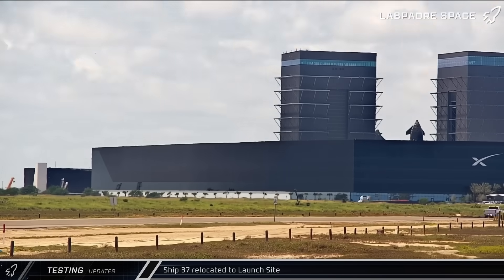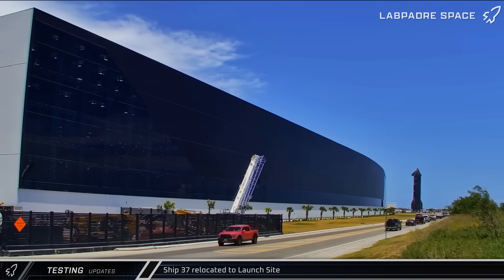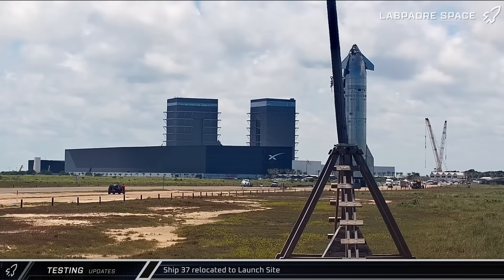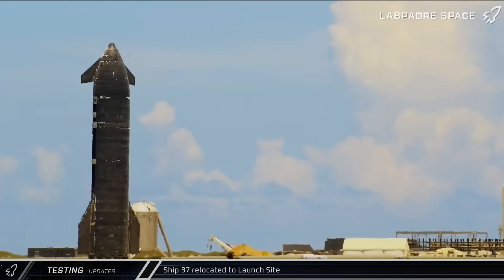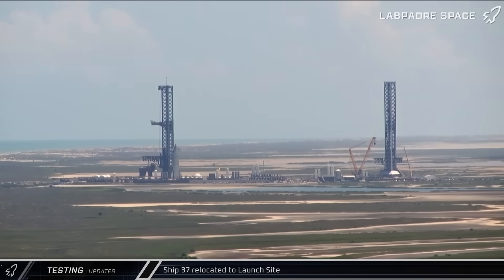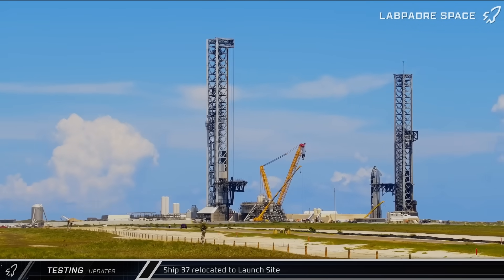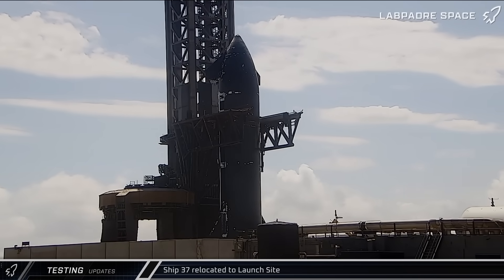That afternoon, with Ship 37 now reinstalled onto the transport stand, the Flight 10 Starship was rolled out of Mega Bay 2 onto Highway 4 and down to the launch complex for the second time. In relatively short order, the ship arrived, was taken straight over to Pad A and parked between the waiting arms of Mechazilla. Within two and a half hours of leaving Mega Bay 2, the vehicle was in position and the arms closed around it in preparation for a lift.